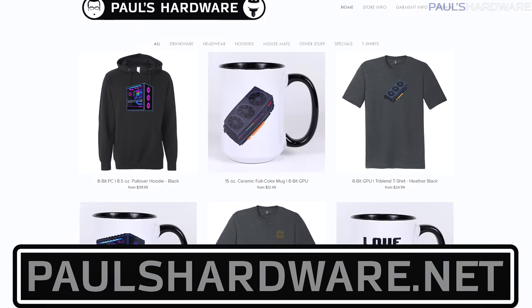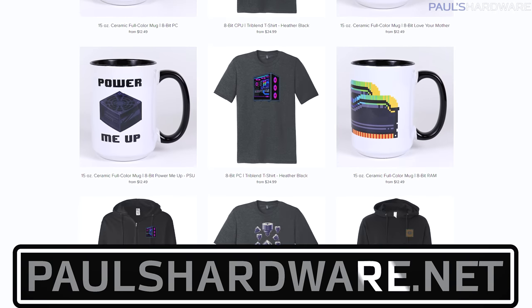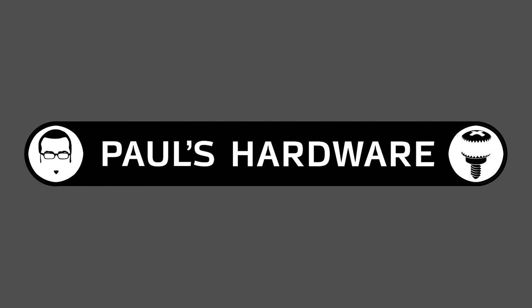Indeed, the one glimmer of hope that shone forth this week was probably the new merch that went up for sale on my store, because even though purchasing material goods only brings one a few fleeting moments of surface-level joy, in this case, it's still totally worth it. Excellent!